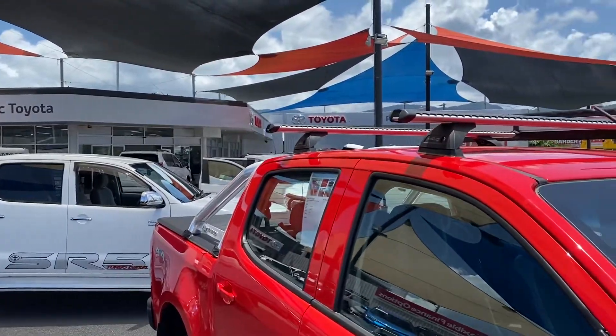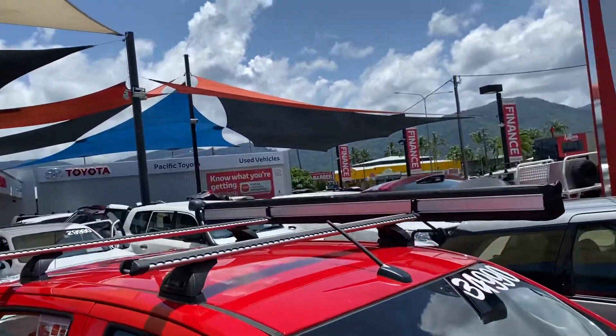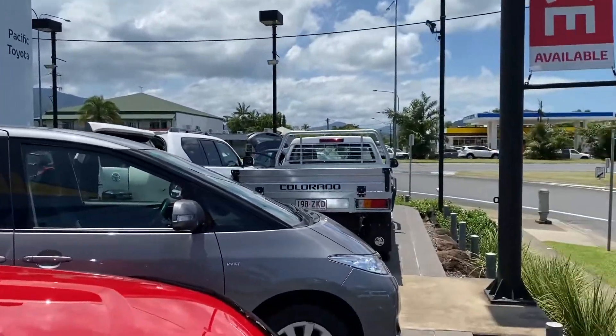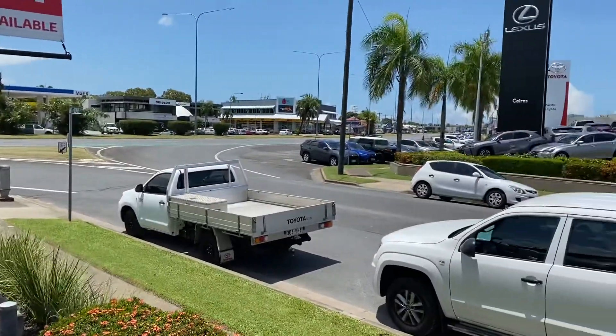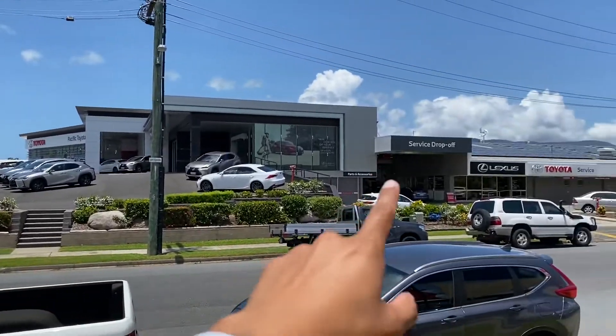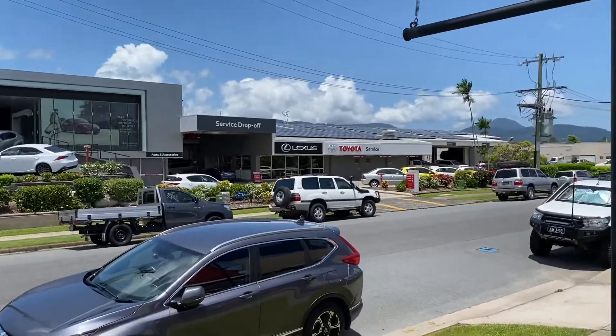While I've got you here, let me give you a quick walk around my backyard here in Cairns. Pacific Toyota holds about 100 plus cars at any given time between two dealerships here in Cairns, making us the biggest dealership. We've also got the brand new Lexus as well as the brand new Toyota across the street, and the service and parts on the other side.